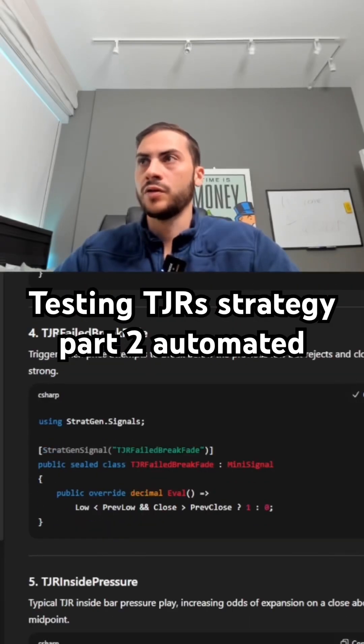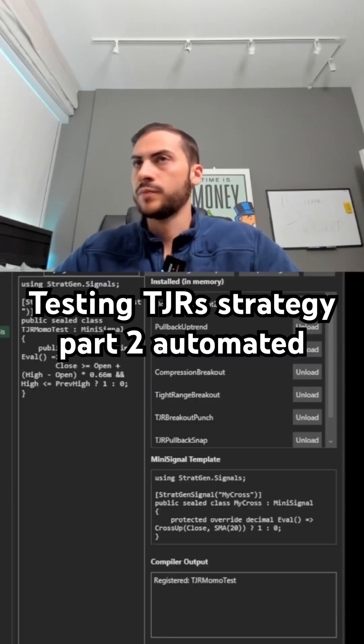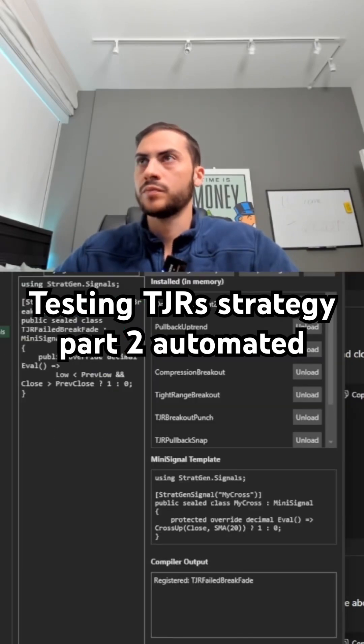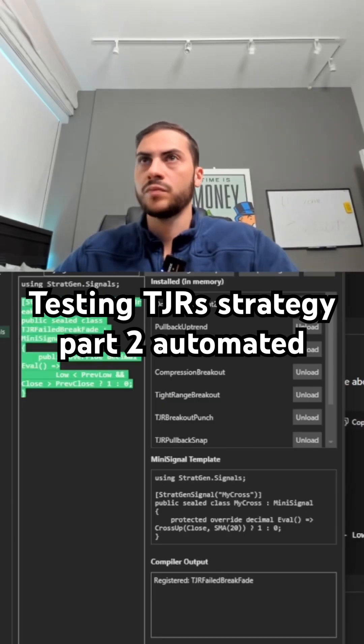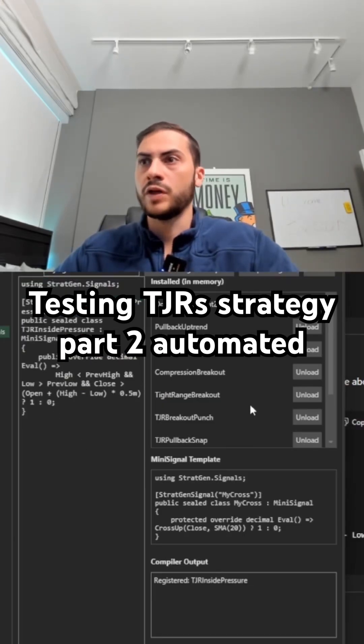Compile it. Failed break, fade, and inside pressure.